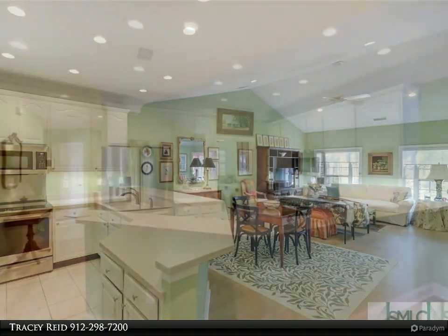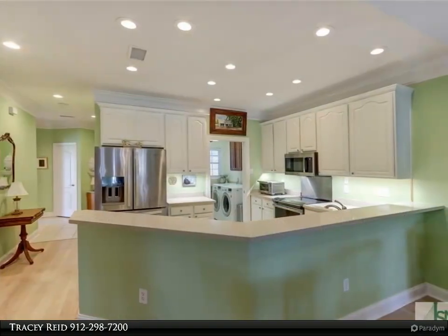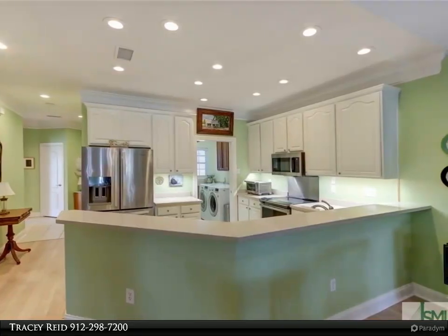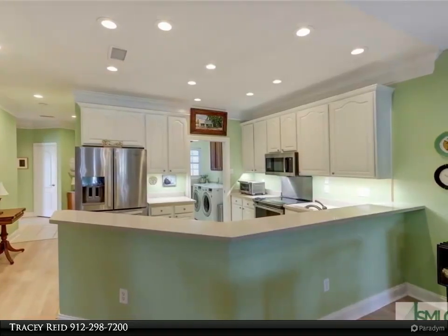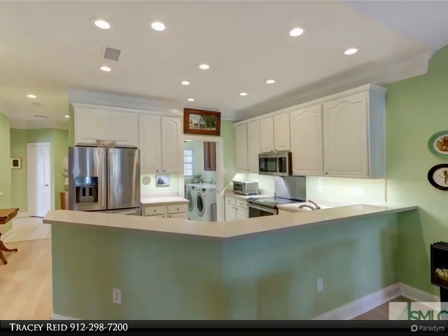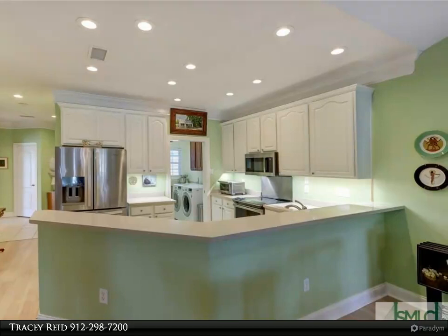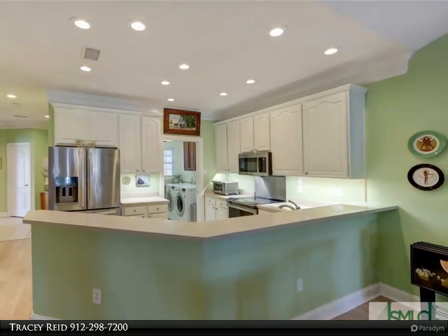The primary suite offers a walk-in closet and a bathroom with double vanities and a walk-in shower. The two additional bedrooms are spacious and adjoined by a Jack and Jill bathroom. Step onto the beautiful porch or the charming covered brick balcony, perfect for relaxation or grilling your favorite dinner.